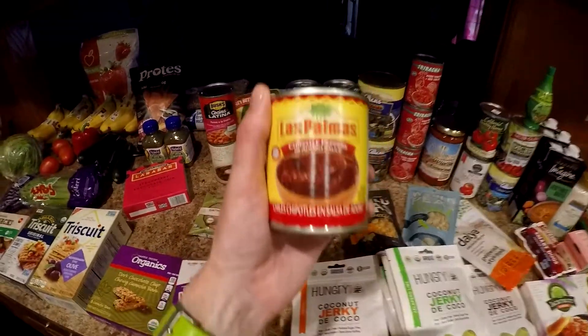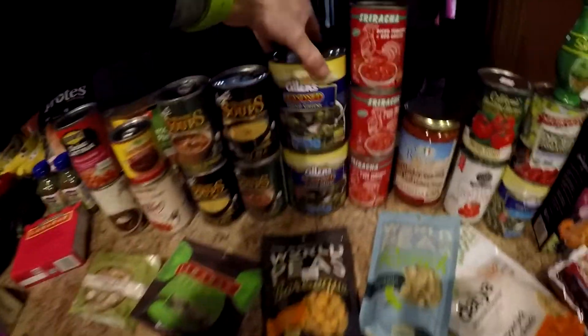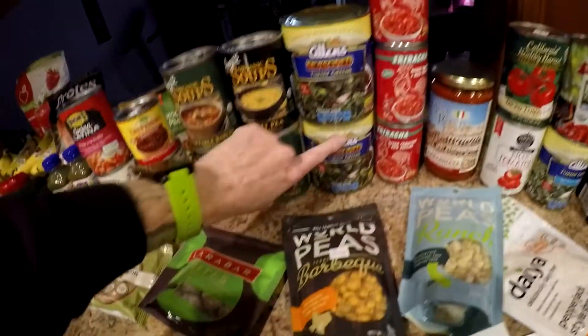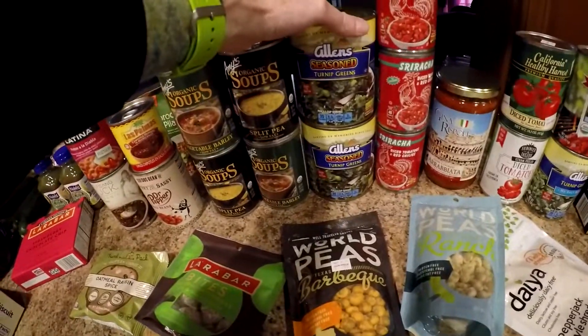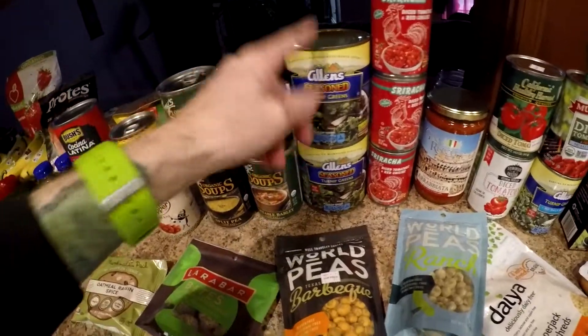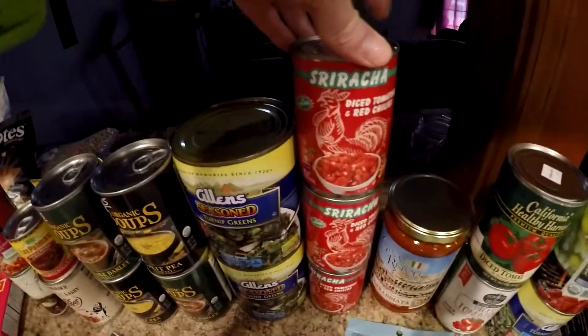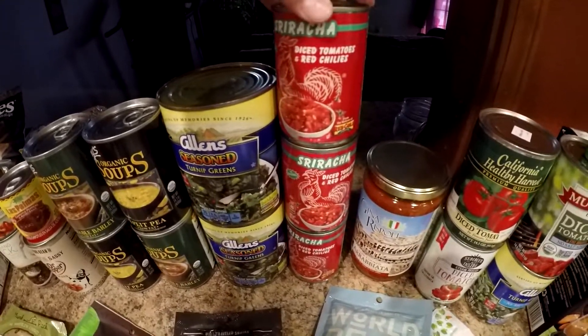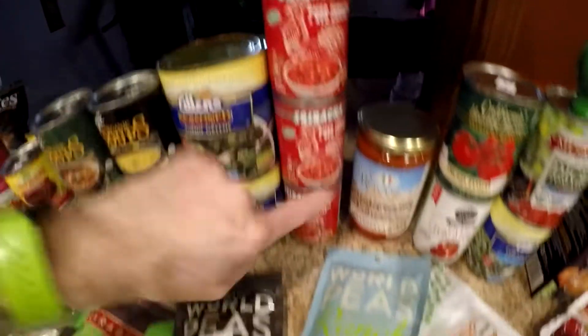These little chipotle peppers here should be good. Some turnip greens — two for a dollar for these giant cans of turnip greens. I like turnip greens. Some sriracha diced chilies — never seen these before, three for a buck, so I got three cans.